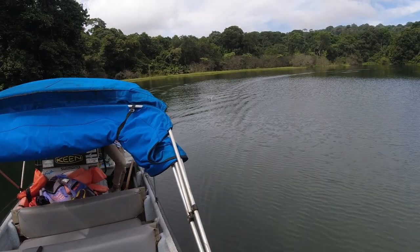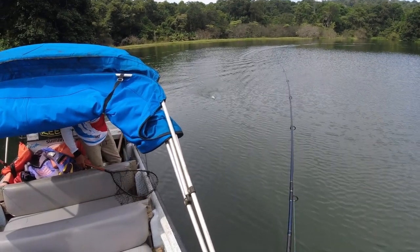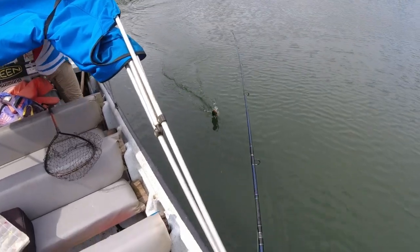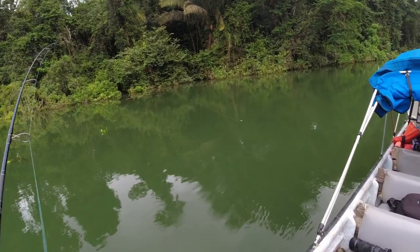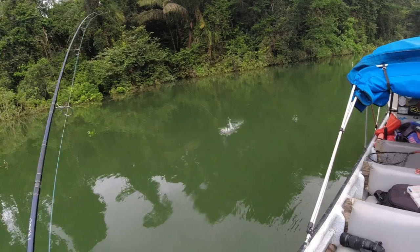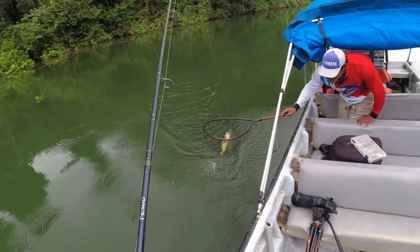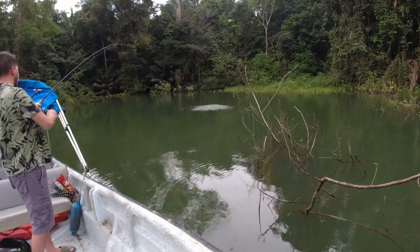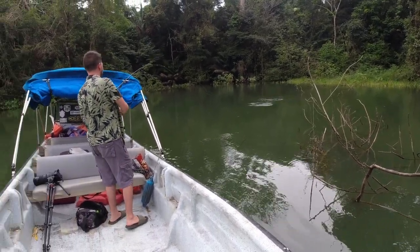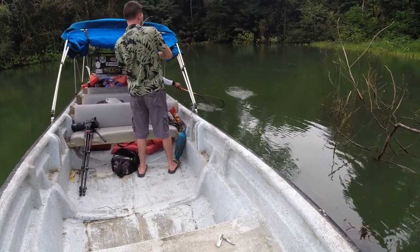Soon after that, the peacocks began to hit more frequently and we had some action. They were small at first, but still excited to have fish on the boat. As the day went on, the bigger bass came out to play and the action heated up — finally getting into some good fish.